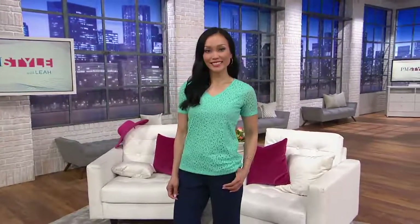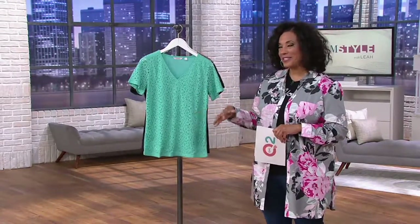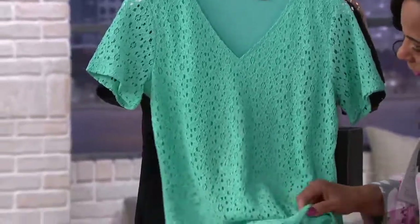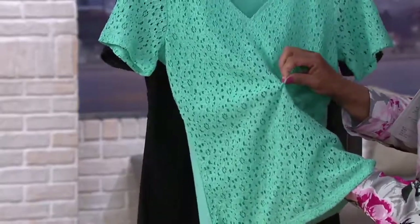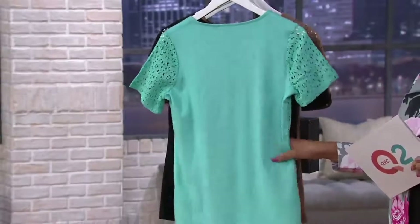Let's talk about another great savings clearance price on this top from Liz Claiborne New York. This is the Liz Claiborne New York eyelet lace t-shirt, and it is ideal for summertime. It is lined — the front of the shirt has the lace but it's backed with a nice soft tricot lining. It's all connected so it sits comfortably on the body and gives you that pretty lacy look.